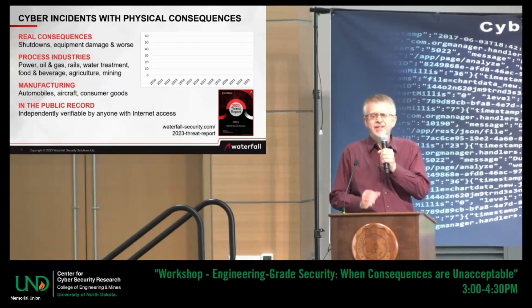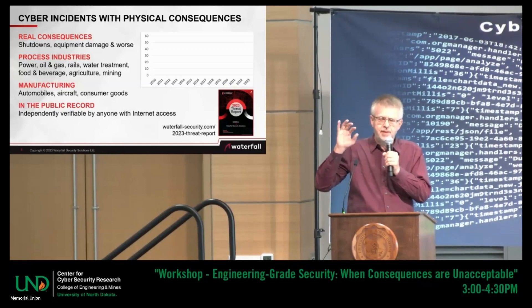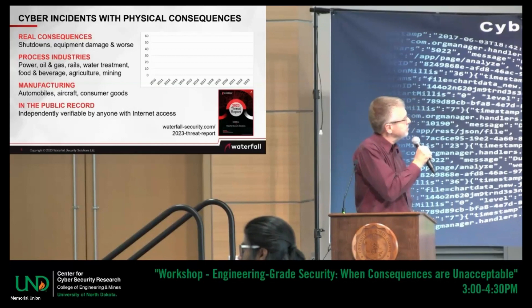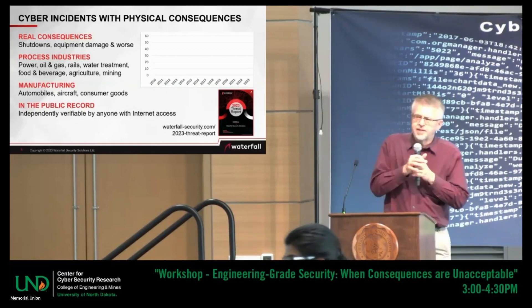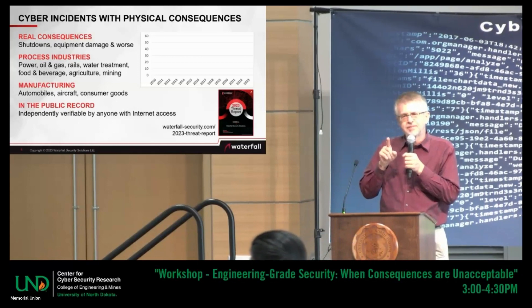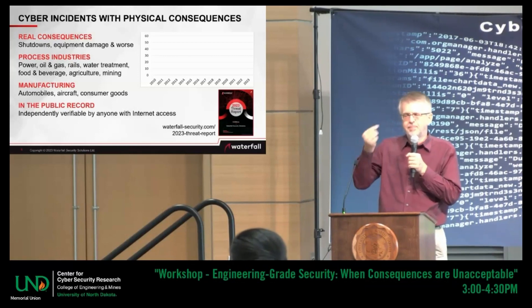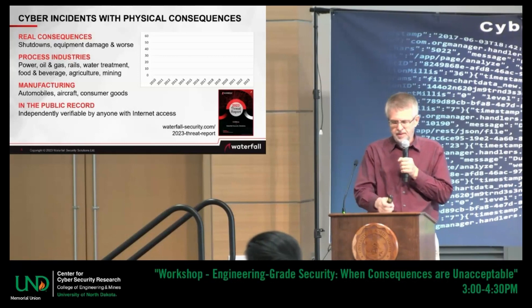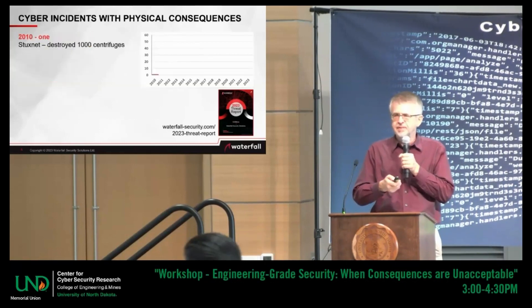A lot of people are in denial that there is a cybersecurity problem in the industrial space. So, with those criteria — pop quiz. How many attacks were there in 2010 that met those criteria? In the year 2010, all year long — shout it out — one.